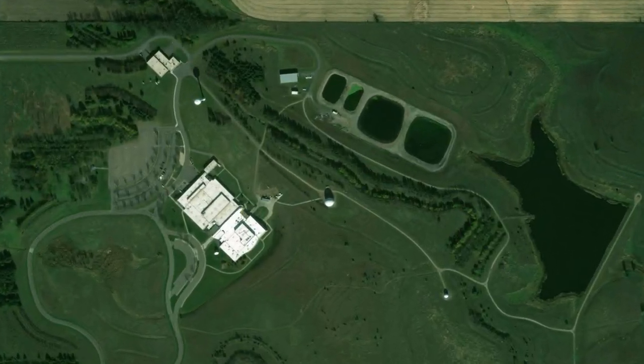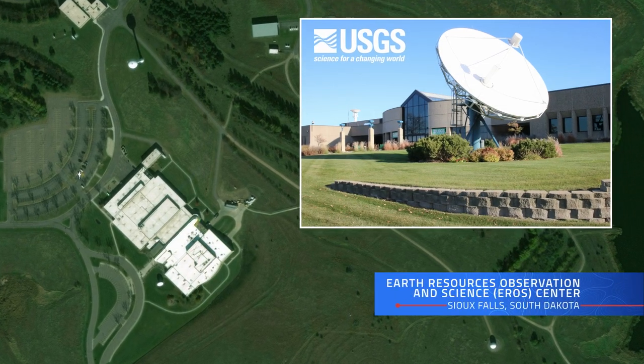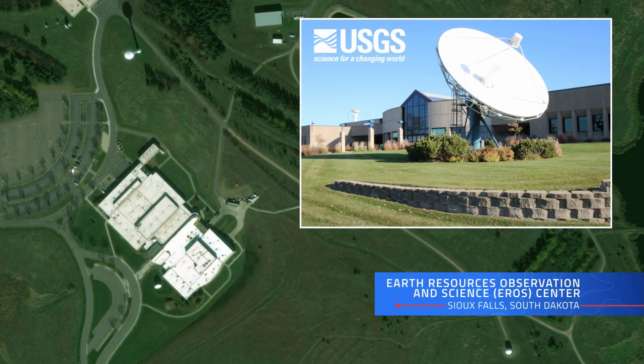Once we get that data to the ground, our partners at USGS, who operate the ground network and ground systems, can handle that transmission and then publish it and provide it to the cloud for all users to have free and open access. I can't stress enough how exciting that is for any small university to be able to sign up and tap into that data.